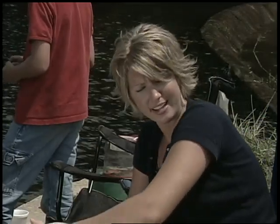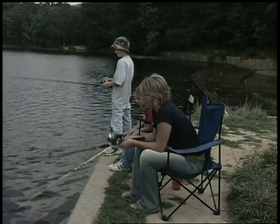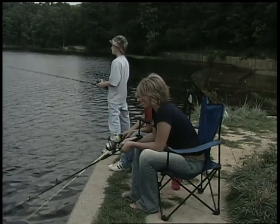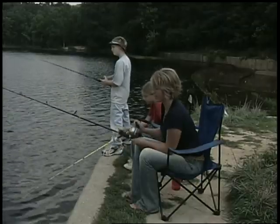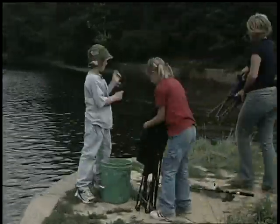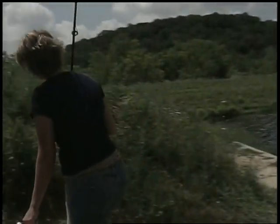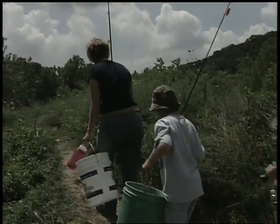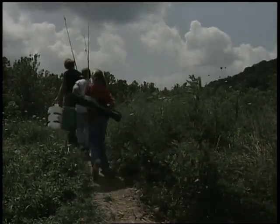I think kids should fish because it gives them a chance to get out in nature with their family and friends. It's about middle of the day — you think the fish will stop biting? Probably. We're not having too much luck anymore. Let's pack it up. Jessie did a great job. What did you think of your first time fishing? I really liked it. Kids should definitely try this. Despite the fact that I didn't catch anything on that trip, it really was fun.